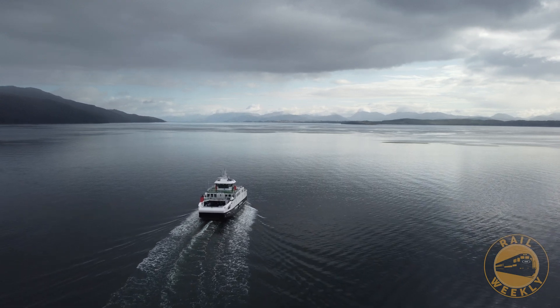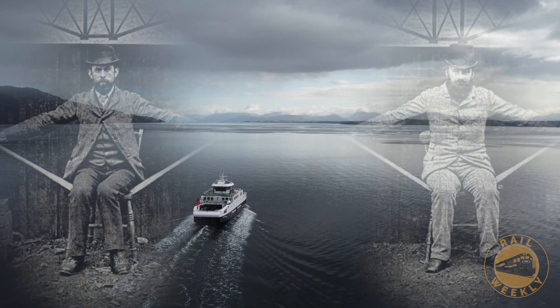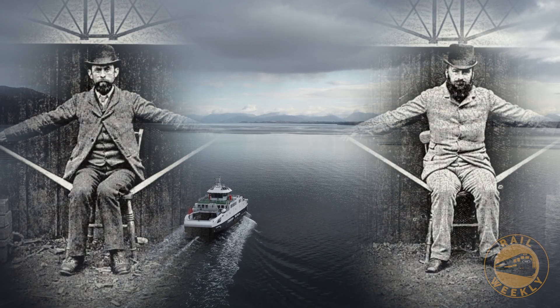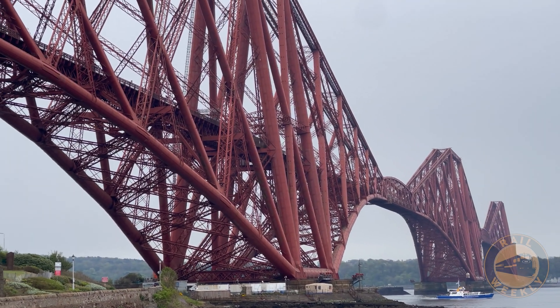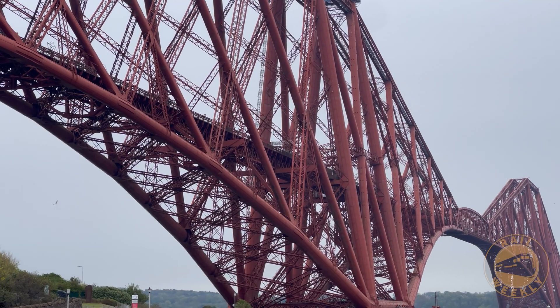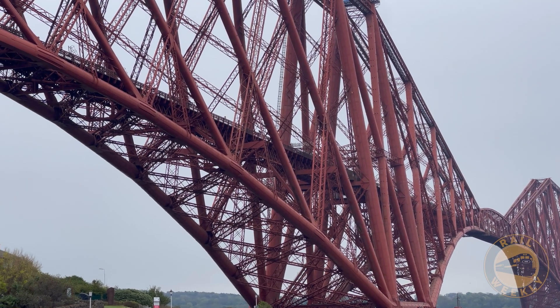But in 1873, two visionary engineers — Sir John Fowler and Sir Benjamin Baker — had a different idea. Their radical design? A cantilever bridge: a bridge that used balanced arms to transfer weight and pressure, which made it possible to span such a huge gap.